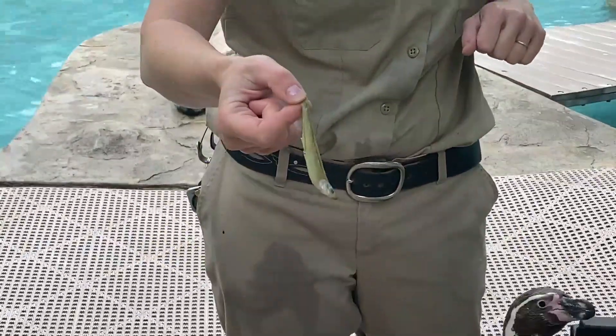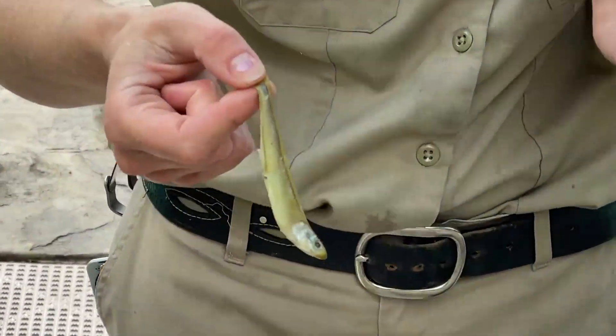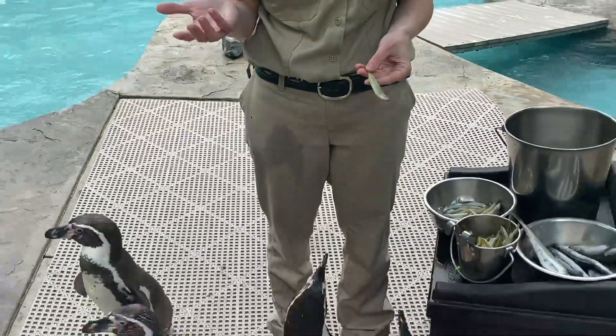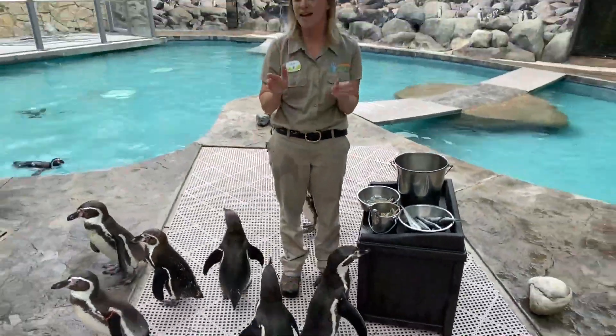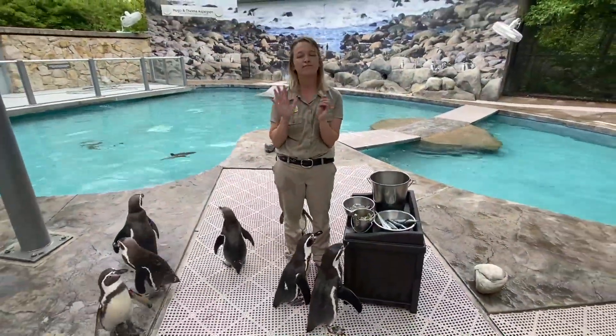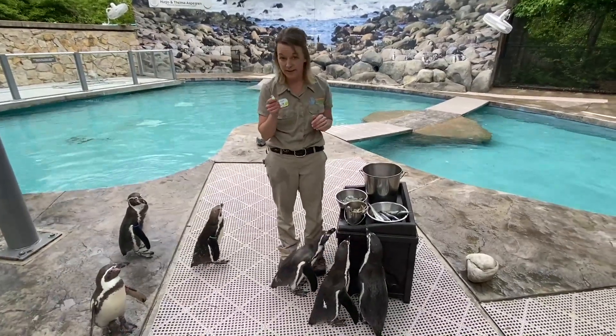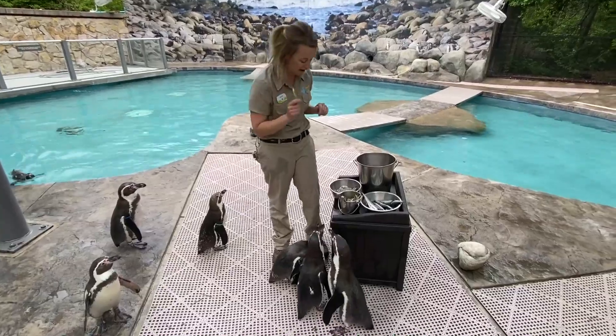Now silversides — think of it as like their favorite snack. At home you might have a cookie, ice cream, maybe gummy bears, whatever you love for a snack. This is the penguins' favorite snack, and they love it. So we're going to have some fun with these later, because I know this is one of their faves.